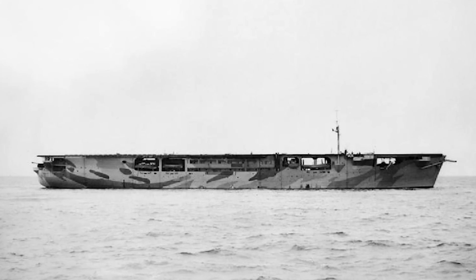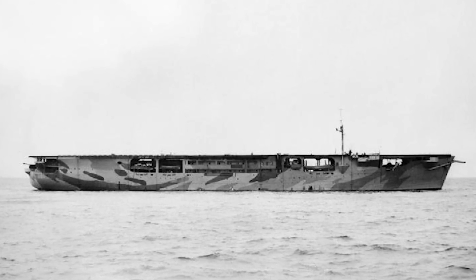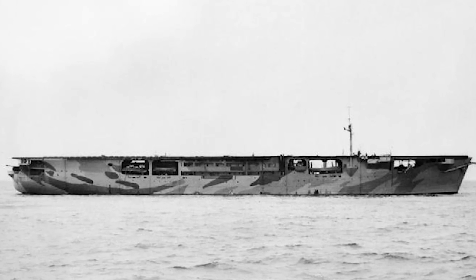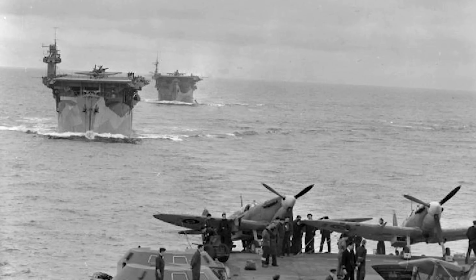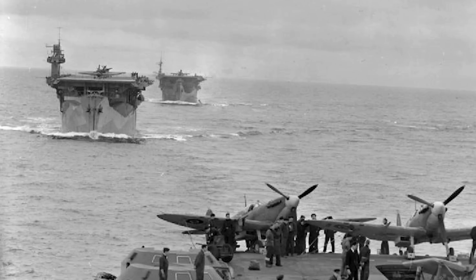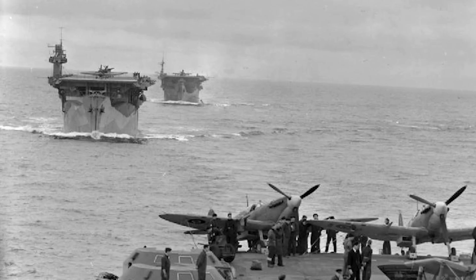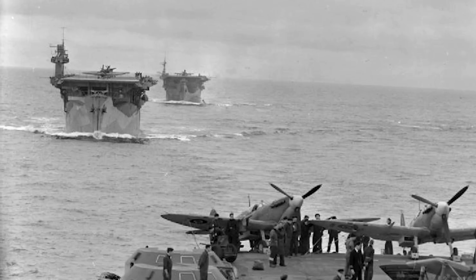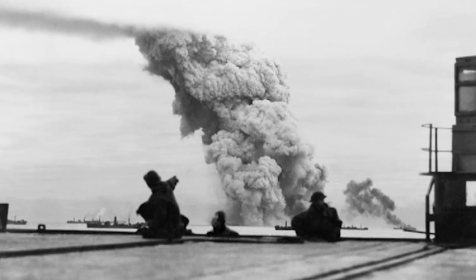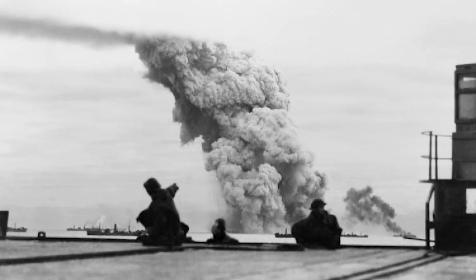The UK used escort carriers as well. They were built on commercial freighter hulls, which made their construction quicker and cheaper. They were slow to keep up with the main forces of fleet carriers, battleships and cruisers, but they did a good job escorting sluggish merchant convoys and defending them from enemy submarines and aircraft. On the downside, these ships were only lightly protected and several were sunk with a great loss of life.